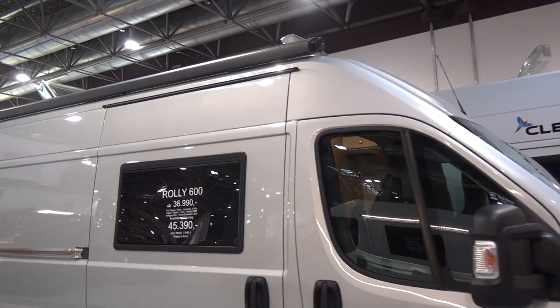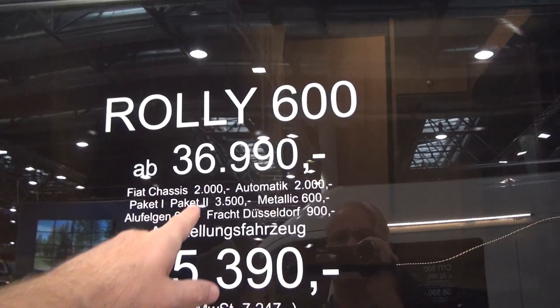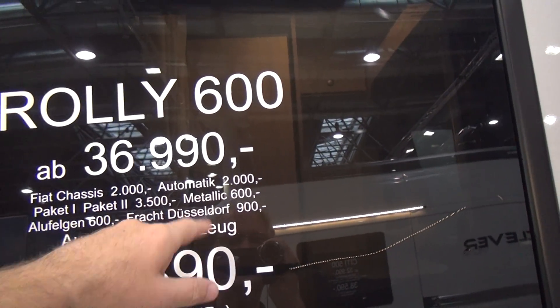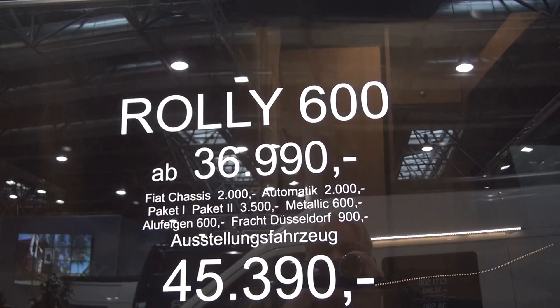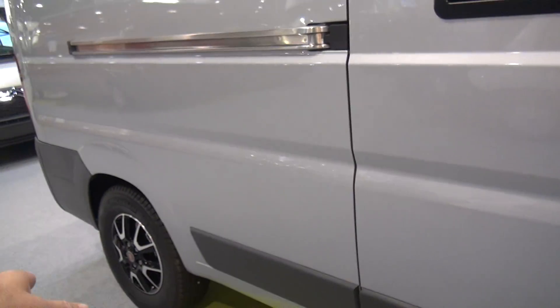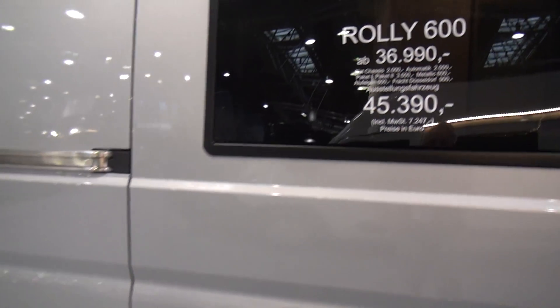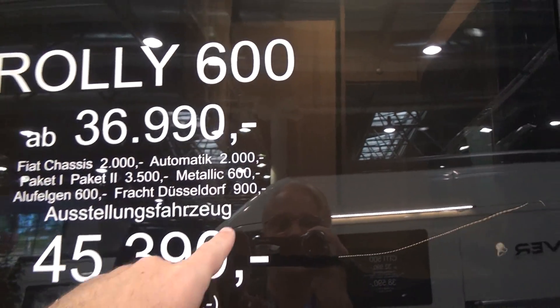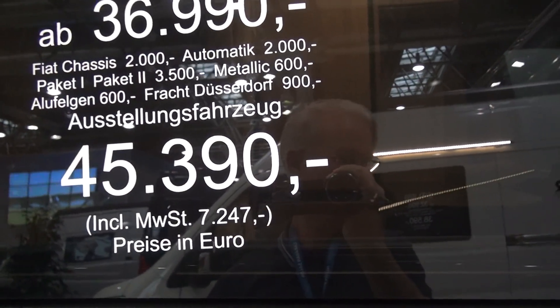This one here costs 45,390 because it has a Fiat chassis, it's automatic, it's got various option packages, a metallic color, alloy hubcaps, and if you want it delivered to Dusseldorf that will cost 900 euros on top of that. If you don't want it delivered to Dusseldorf it will probably cost more or less — I'm not sure.